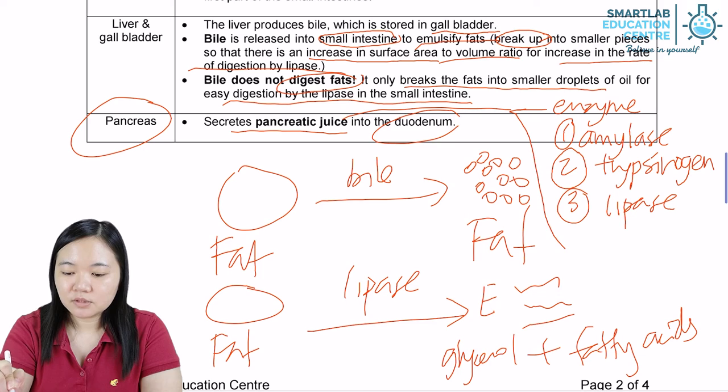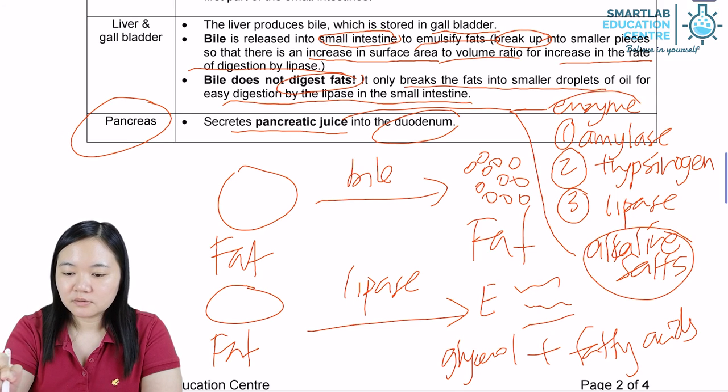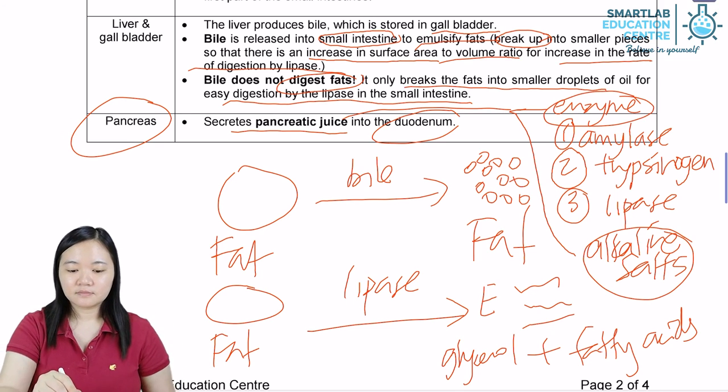The pancreas also secretes alkaline salts into the duodenum.